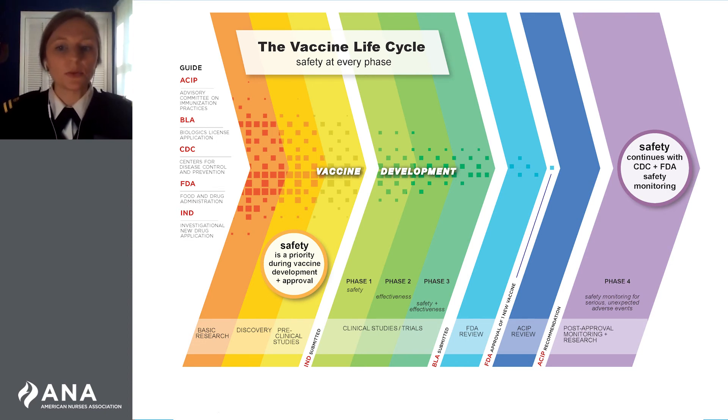People from many different races, ages, genders, and ethnicities participated in large clinical trials in the United States and globally to determine how well the COVID-19 vaccines work in diverse populations. The FDA granted EUAs for the COVID-19 vaccines that were shown during clinical trials to be effective at preventing serious illness, hospitalization, and death from COVID-19.